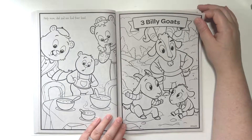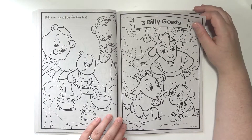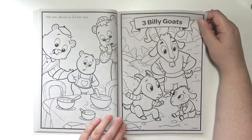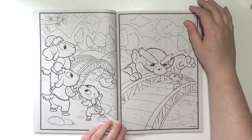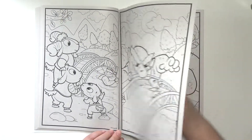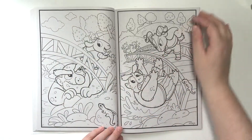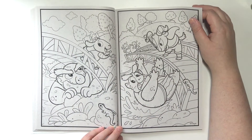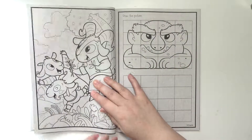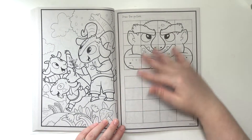The Three Billy Goats — which I'm pretty sure growing up I always knew it as the Billy Goat's Gruff, or the Three Billy Goat's Gruff. There's the troll. Ran into the troll. The cute little lizard. And then there is the activity page, which again I probably won't do. I'll just color the troll.